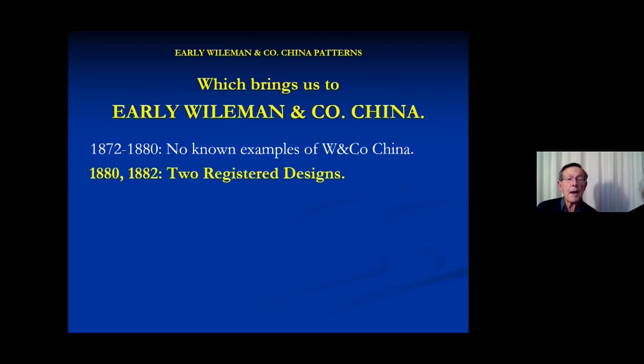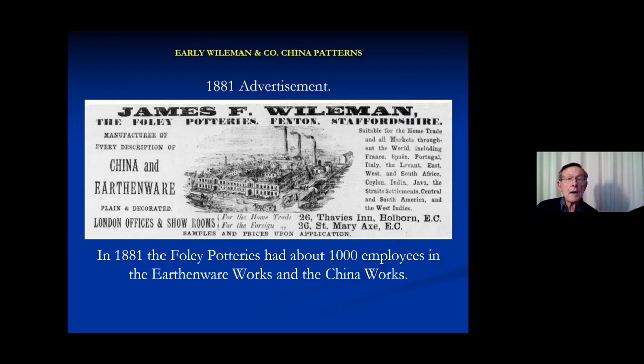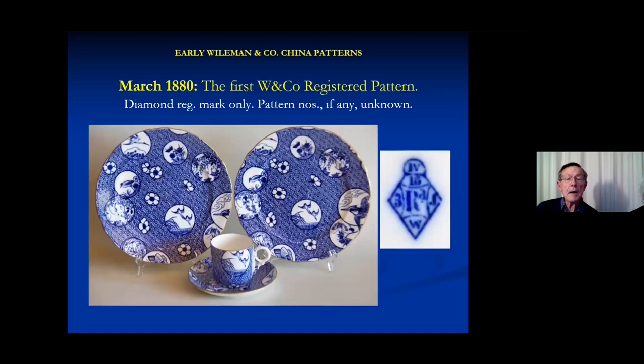In 1880 and 1882, there were two registered designs — the first things we know anything about. The oldest surviving patent book starts in 1882, and there are a few earlier patents we can deduce from entries in the surviving patent books. The first registered design is a sort of basket-weave pattern with a whole lot of little panels. The only known examples are marked with registration numbers only — a registration diamond which is in code.